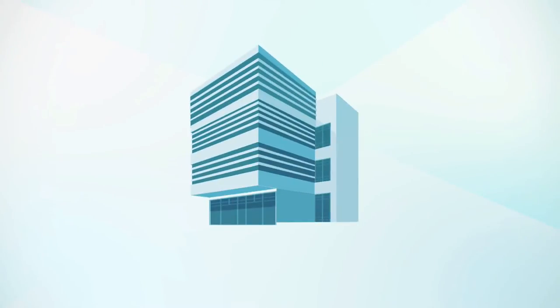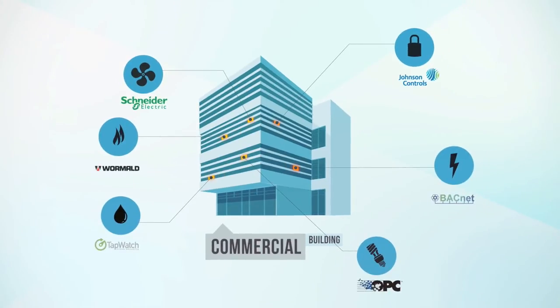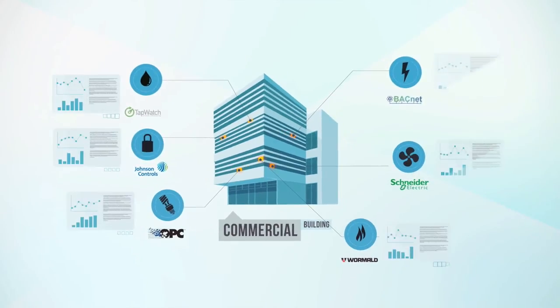Let's take a typical 20-storey commercial building as an example. There are a number of services occurring in this building, and any combination of these services could be handled by various different system platforms or hardware communication platforms. But as a building operator, you want to access all your building's data, regardless of where it's coming from.